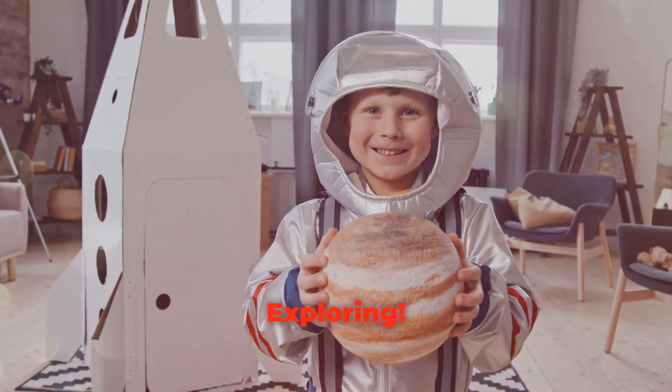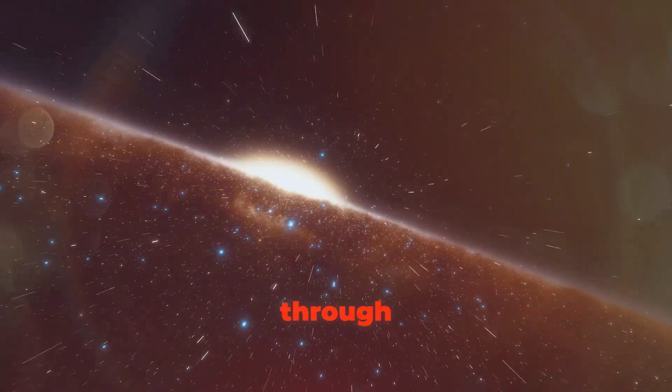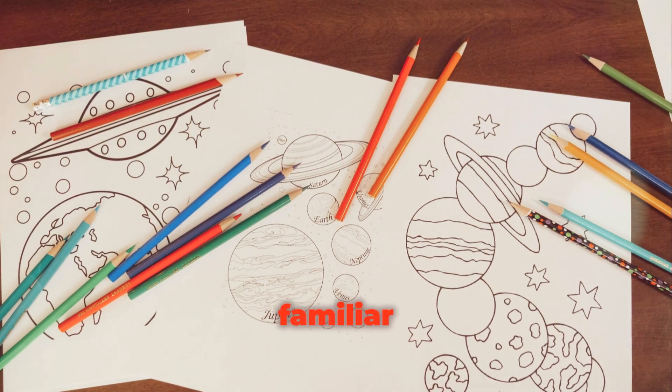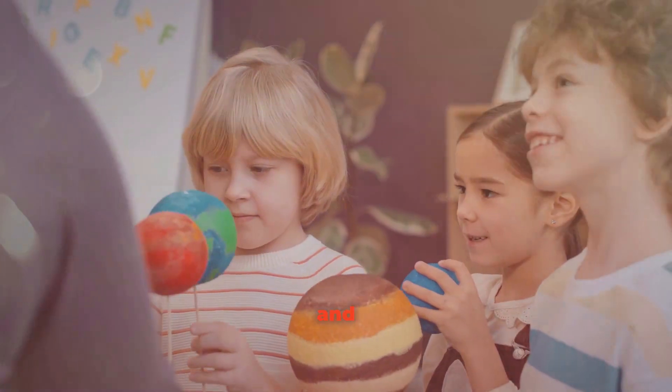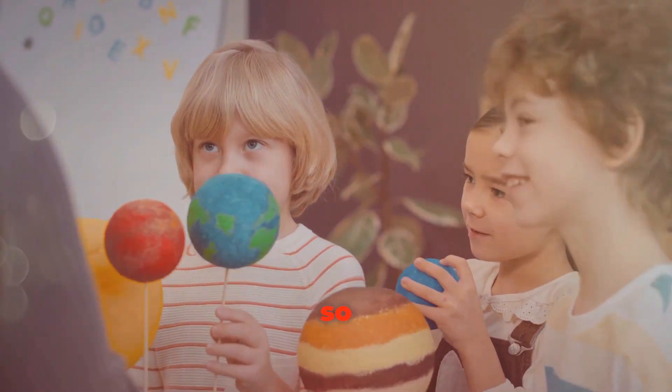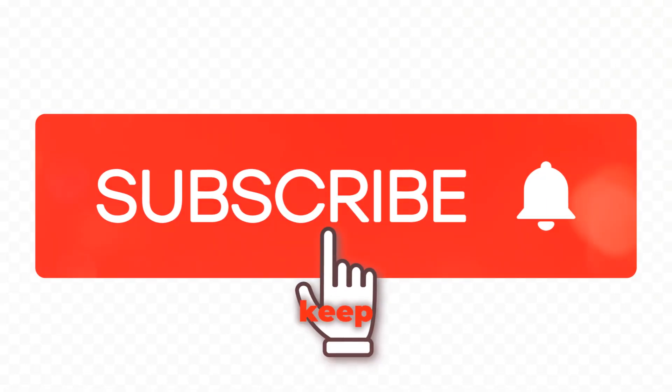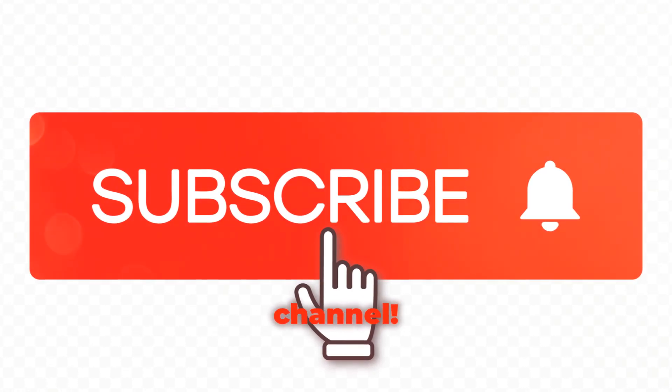Wasn't that an amazing journey, kids? We traveled through space, learned about habitable planets, and discovered worlds that are both familiar and strange. Keep dreaming and exploring — there's so much more to learn about the universe, and it's up to curious explorers like you to keep asking questions and searching for answers. If you liked this video, please subscribe to my channel!